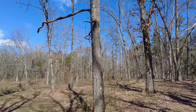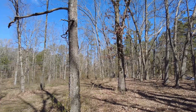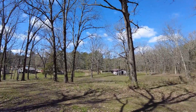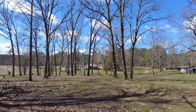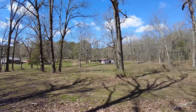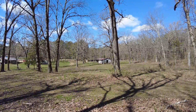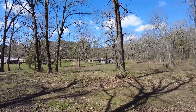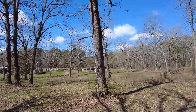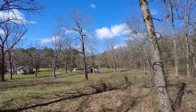Getting back towards the northeastern corner of the property, one of the things we've got is our barn over here. It's going to need a lot of work, but it's really nice — a big barn with lots of space. We should be able to make something out of it in the future.